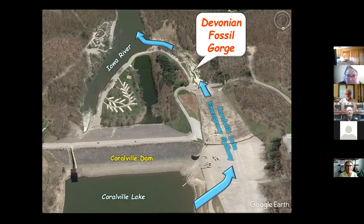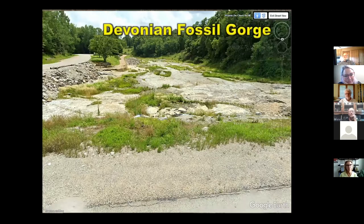The top part of the emergency spillway is all concrete, because that's where most of the energy is dissipated. Below that it just ran off into an area that would dump into the river. That's what it looks like now if you stand on the road and look down at Devonian Fossil Gorge.